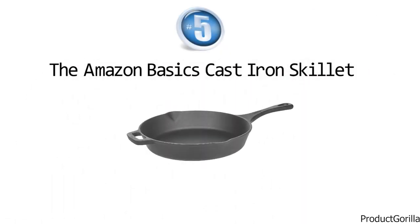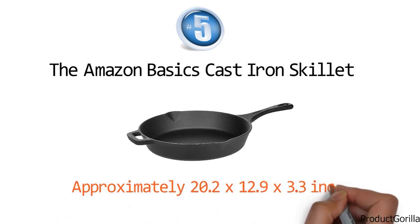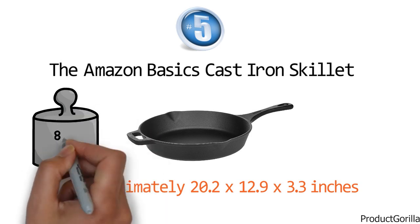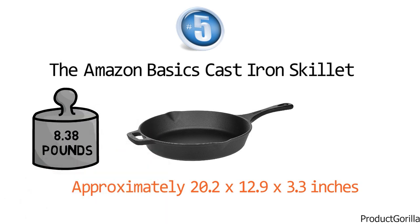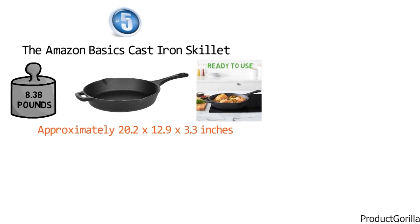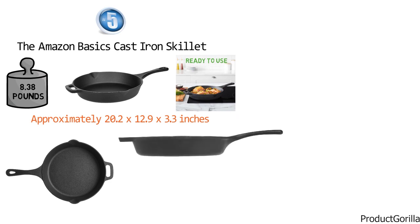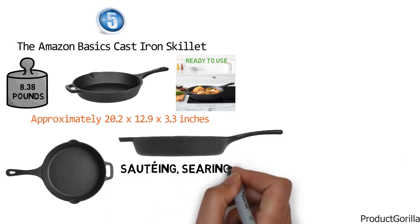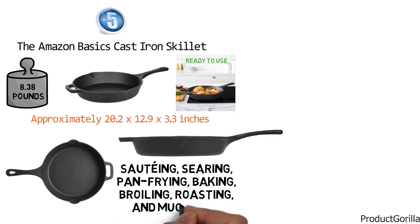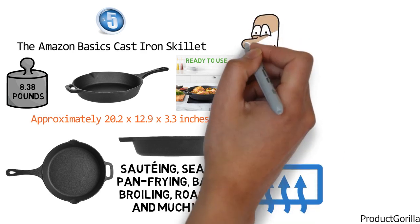At number five, we have the Amazon Basics Cast Iron Skillet. The dimensions are approximately 20.2 x 12.9 x 3.3 inches with a weight of 8.38 pounds. This cast iron skillet is pre-seasoned and ready to use as soon as it arrives. The skillet's round shape, flat base, and slightly flared side edges work well for sauteing, searing, pan frying, baking, broiling, roasting, and much more. Heat spreads thoroughly across the base and up the sides for perfect cooking results every time.